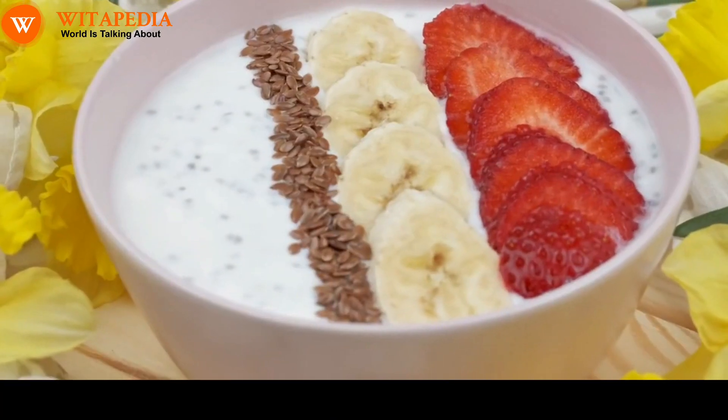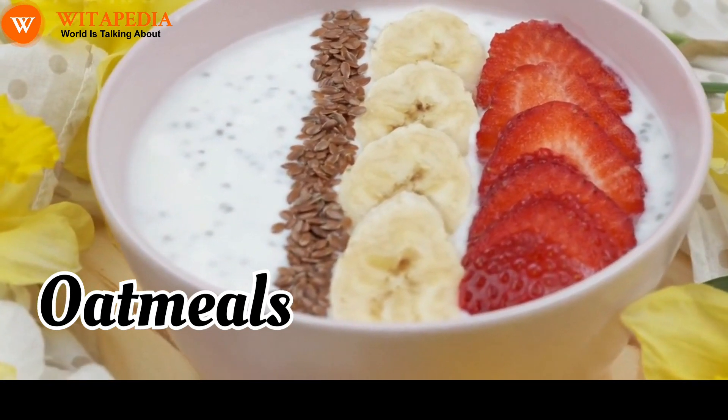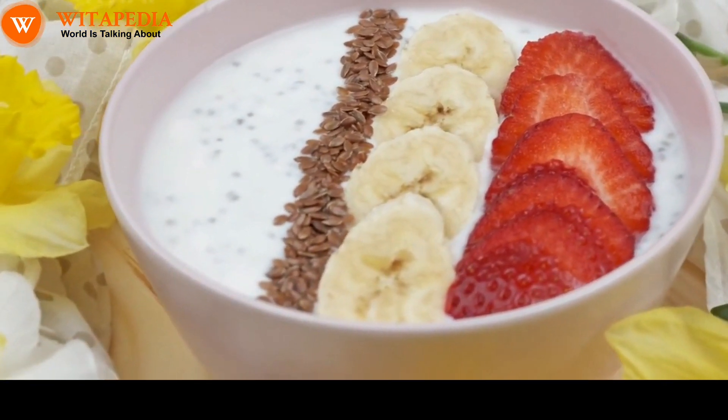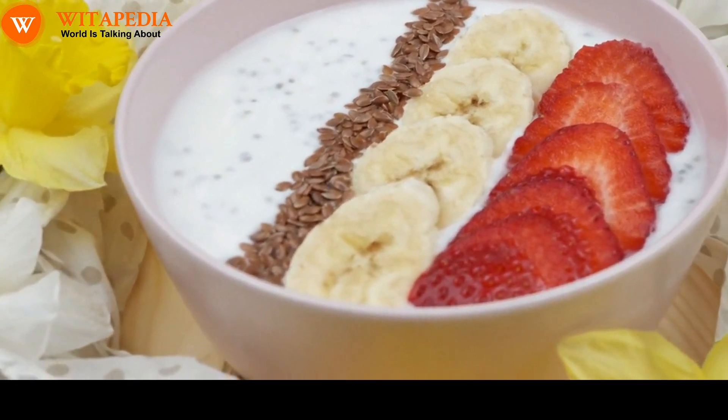Oatmeal. Oatmeal is a good source of fiber, which can help to reduce inflammation and improve gut health. A healthy gut is important for overall health, including respiratory health.